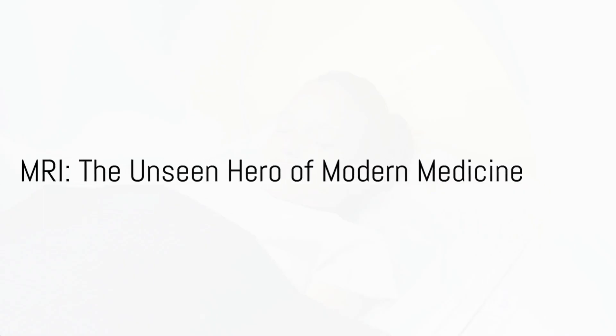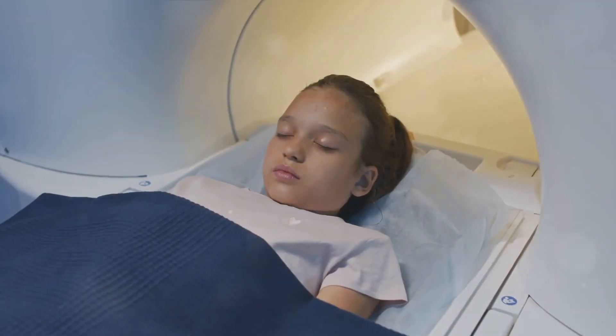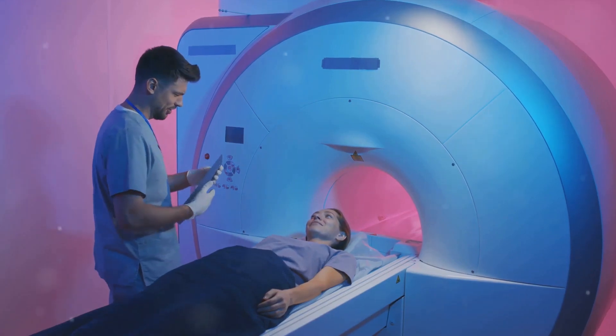Good day mates. Let's dive right into the world of magnetic resonance imaging, or MRI as we more commonly know it.